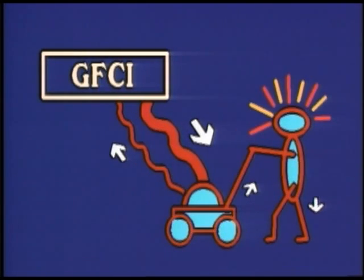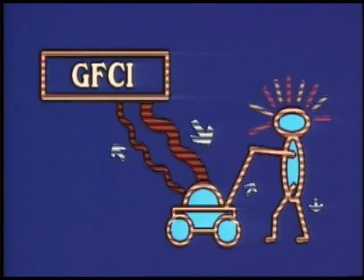A small amount of excess current leaves the GFCI via the hot prong but doesn't return via the other side — it's getting back to ground through the grass. The GFCI detects this small discrepancy and trips.